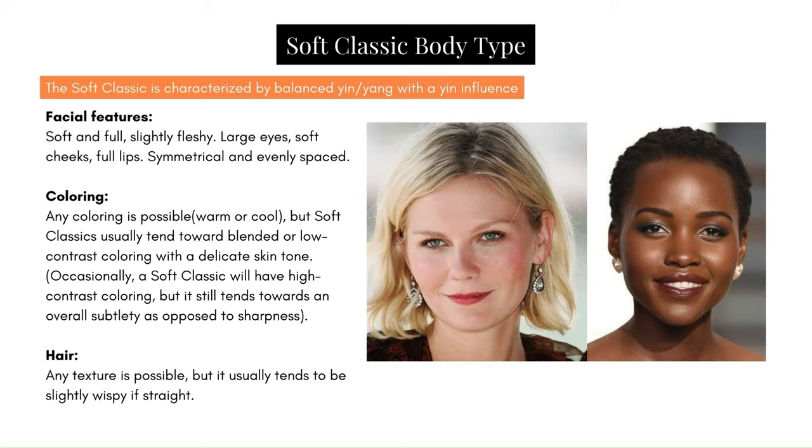Facial features: soft and full, slightly fleshy. Large eyes, soft cheeks, full lips — symmetrical and evenly spaced. Coloring: any coloring is possible, warm or cool. Soft Classics usually tend towards blended or low contrast coloring with a delicate skin tone. Occasionally a Soft Classic will have high contrast coloring, but it still tends towards an overall subtlety as opposed to sharpness. I think it's most accurate to simply say any coloring is possible, especially as we expand Kibbe's text to include more races, ethnicities, and a broader spectrum of peoples.